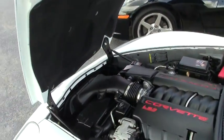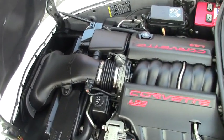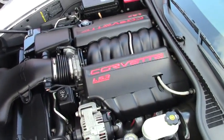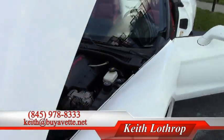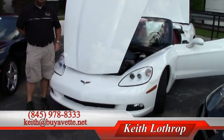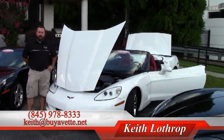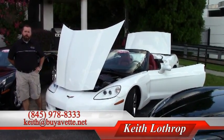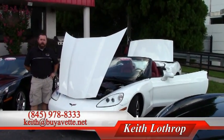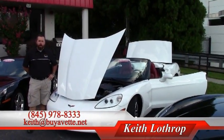This car is in very nice shape and appears to be completely stock. We've got about 125 to 150 Corvettes in stock at all times. My name is Keith — you can reach me at 845-978-8333 or send me an email at keith@buyavet.net. Thanks for checking us out and I hope to see you soon.